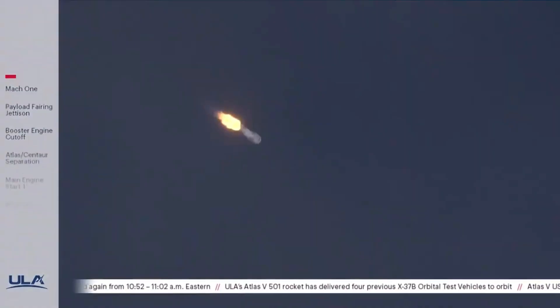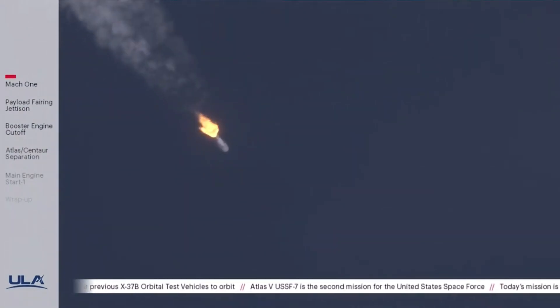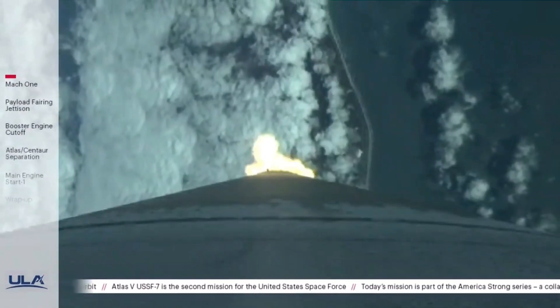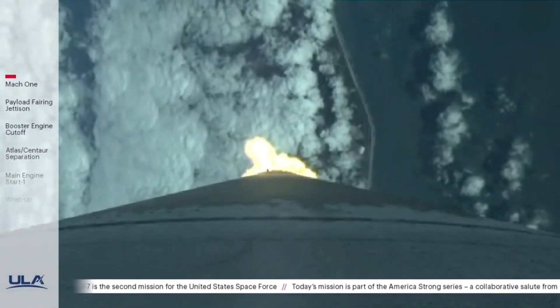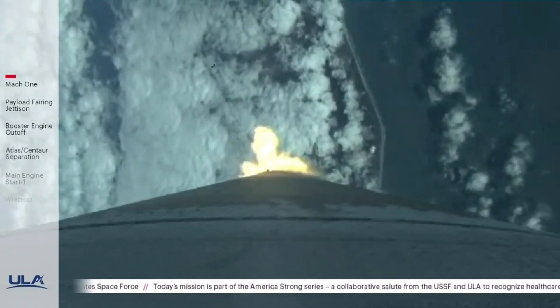The vehicle has passed Mach 1. The vehicle is now passing through maximum dynamic pressure, max Q. RD-180 is now throttling down slightly as commanded. Pump speed response looks good.